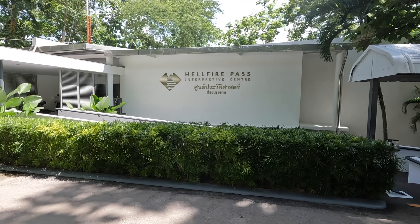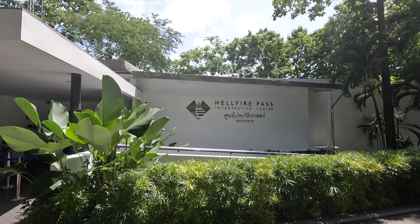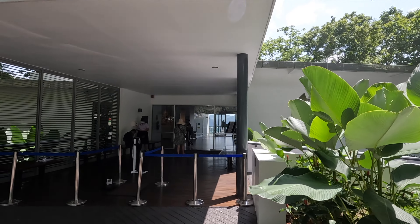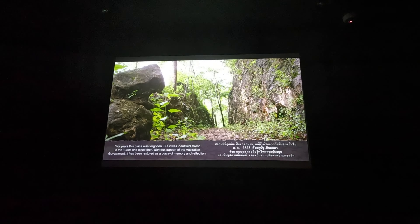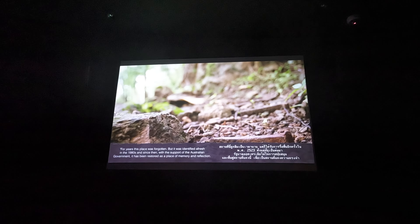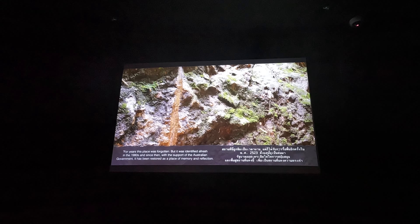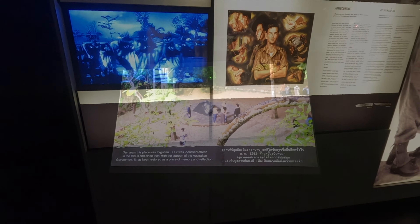This is the Hellfire Pass Interpretive Centre, funded and built by the Australian Government — it's an interactive centre inside and we're going in to have a look now. For years this place lay hidden by the jungle, but it was identified afresh in the 1980s, and since then, with the support of the Australian Government, it has been restored as a place of memory and reflection.